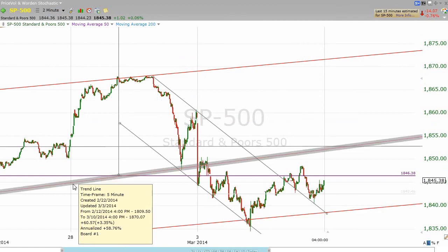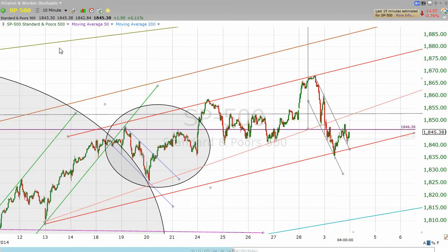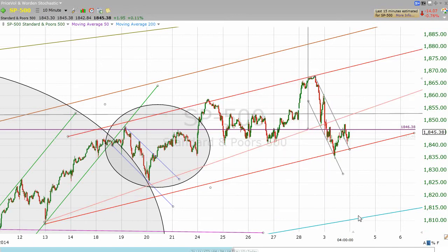Again, sometimes when you have an ascending wedge, you break it and you don't make the full target from that wedge. By the way, if we did make the full target from this little ascending pattern here — between this support and this resistance line — we would expect a move down into the low 1800s, because that's where this whole thing got started.